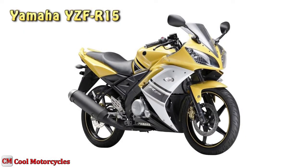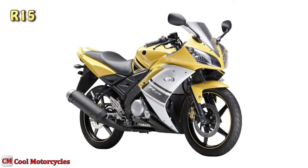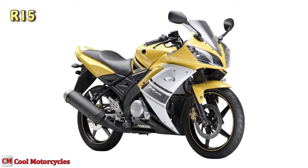The Yamaha YZF-R15, also called R15, is a single-cylinder sport bike made by Yamaha Motor Company since 2008.